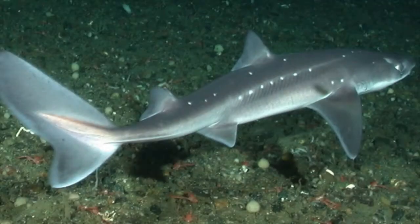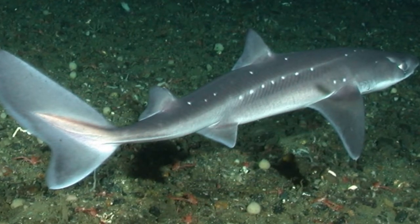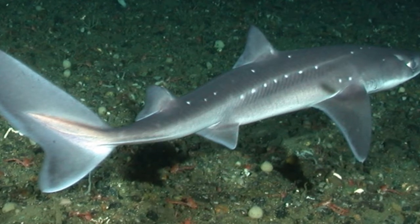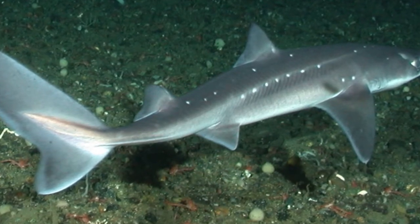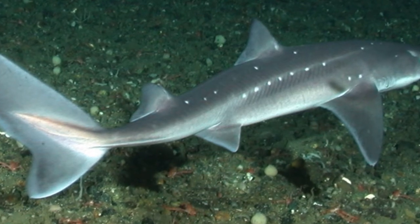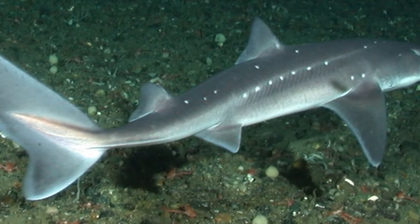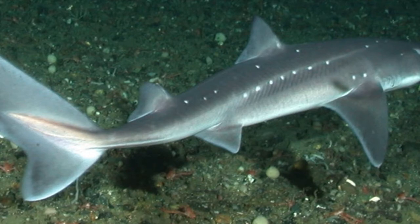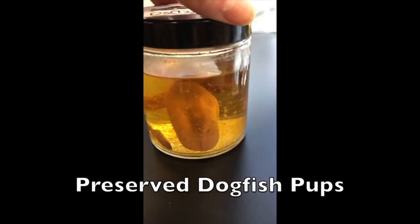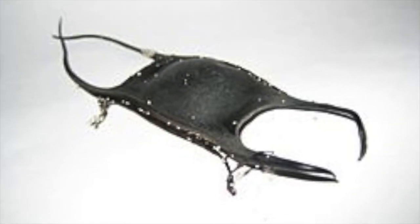Female sharks have no claspers. They are oviparous — babies develop inside an egg sac and are nourished by it. The gestation period is around 18 to 24 months, which is relatively long. They have a litter ranging from around 1 to 20 pups. When they hatch, they leave behind what is known as a mermaid's purse, which can sometimes wash up on the beach.